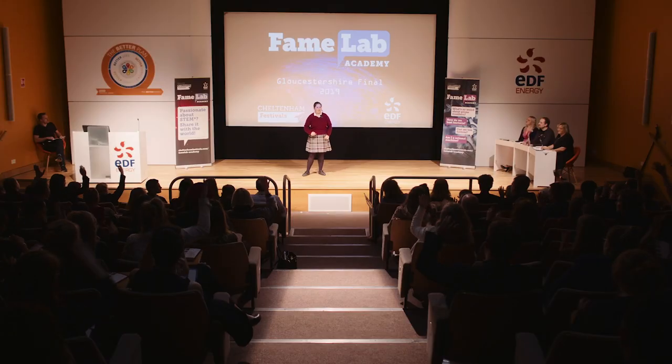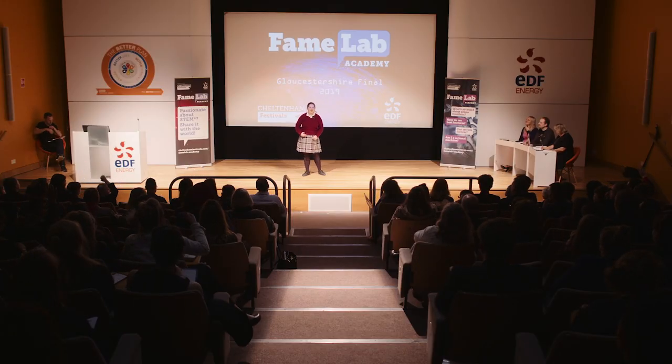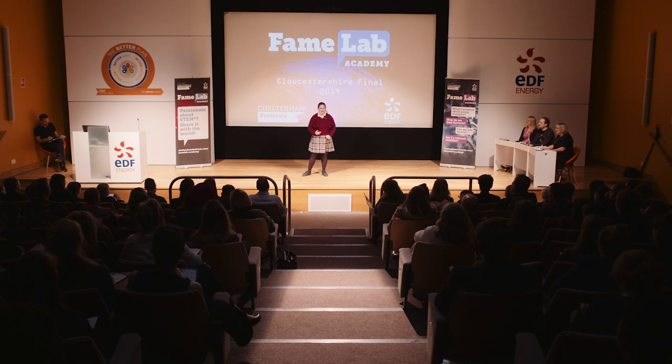I'd like you to raise your hand if you have a garden. Now, keep your hand up if you have ant mounds in it. You may think that they're annoying, but actually something magical goes on inside of them. Unfortunately, this doesn't happen in England — for this, we have to travel to Switzerland, to a supercolony of wood ants.